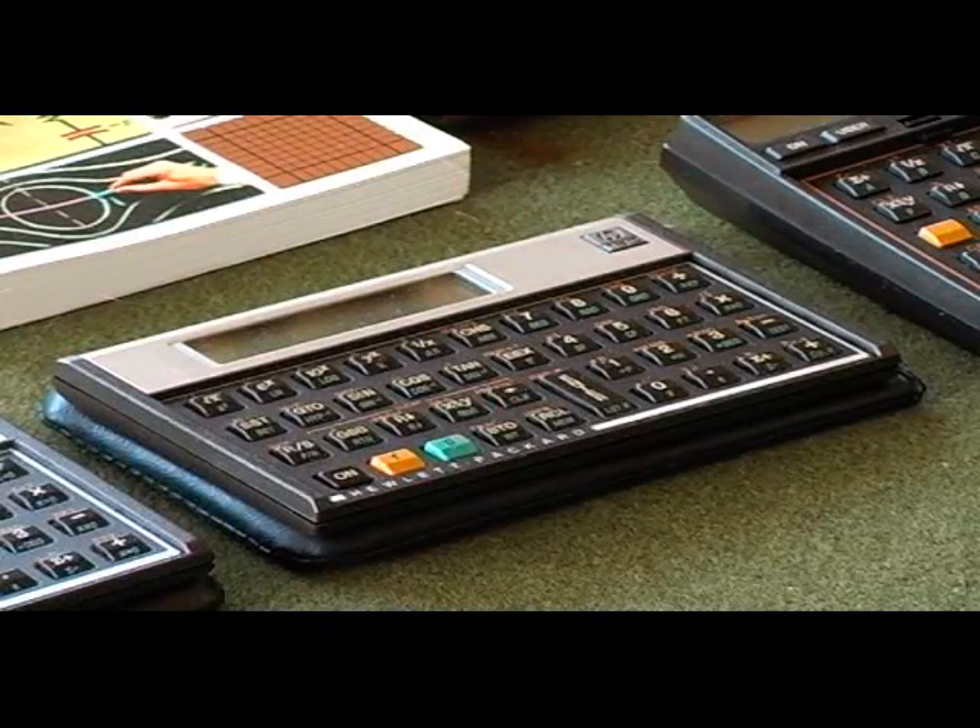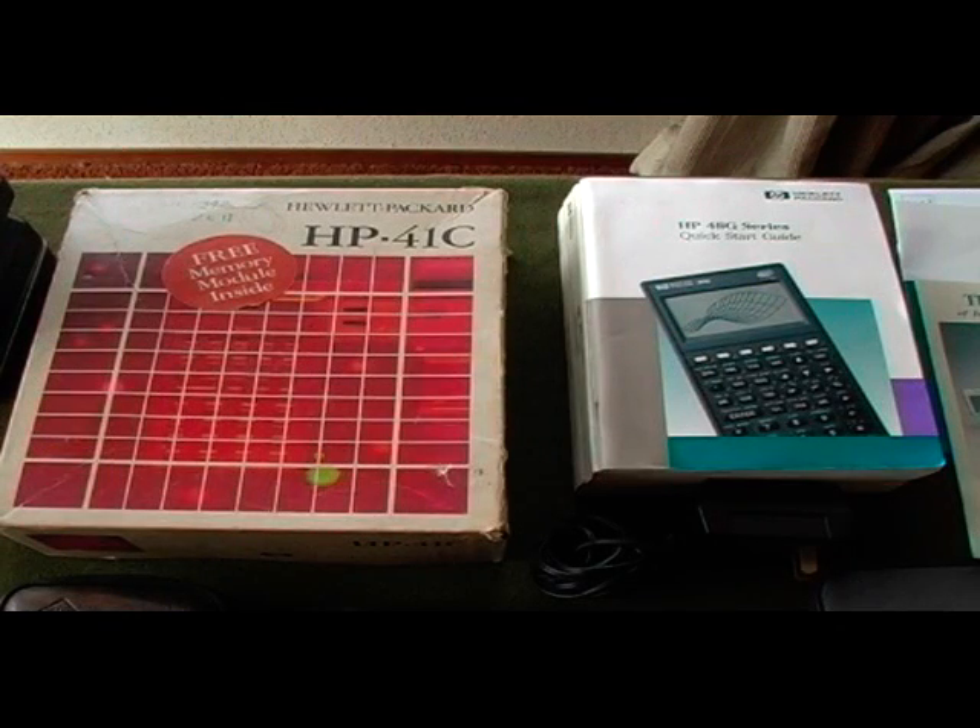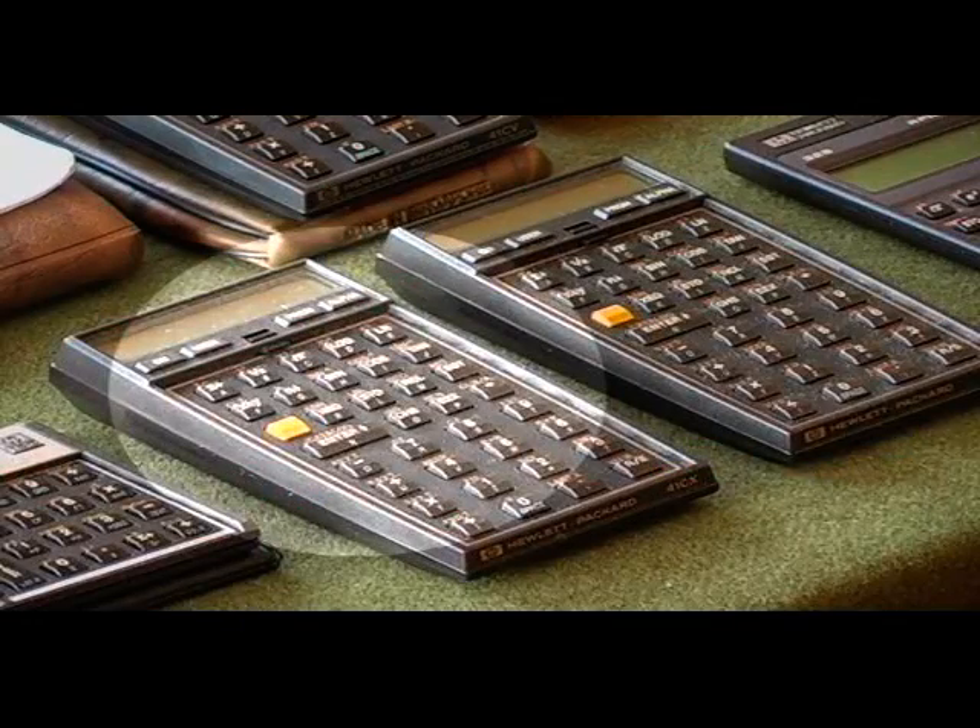Then I migrated to the 41C, in the CX and CV series calculators. I really enjoyed this calculator and used it for close to 10 years. It had a lot of advanced scientific functions and features, and also had very good battery life.